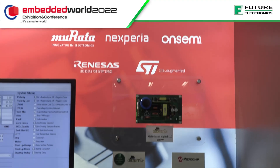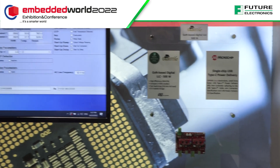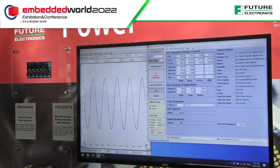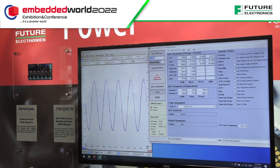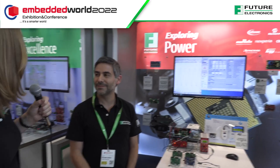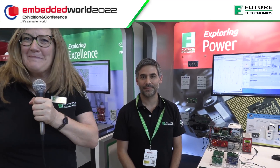Over in that corner is a new board the Center of Excellence is developing — a digital LLC controller at 500 watts, using GaN. It's very compact with a high switching frequency, which will help our customers develop their systems. Thank you very much — and that's it from the power pod today.